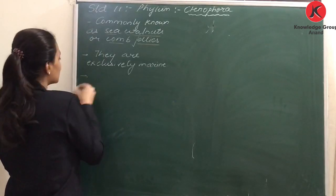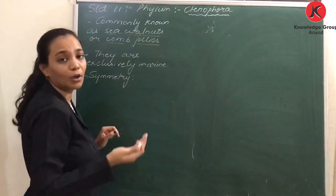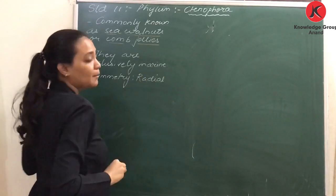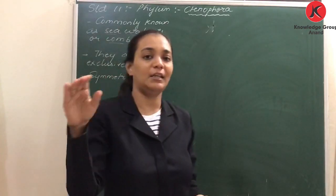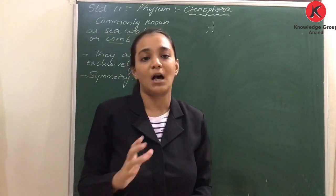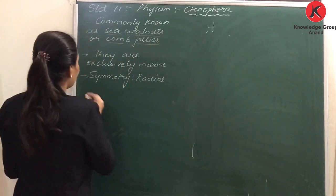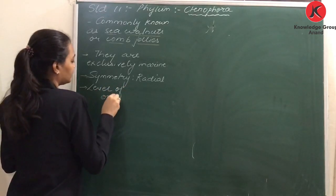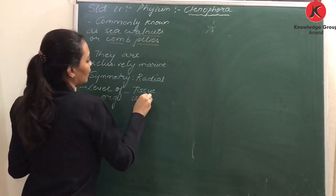If we talk about their symmetry, it is also very similar to that of Coelenterata. They also have radial symmetry. If you pass a plane through any axis passing through the central axis, the body will be divisible into two equal halves. So we can say that they have radial symmetry. If we talk about their level of organization, again same as Coelenterata — tissue level of organization.